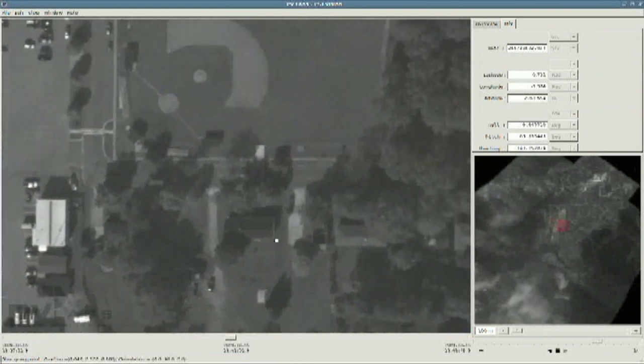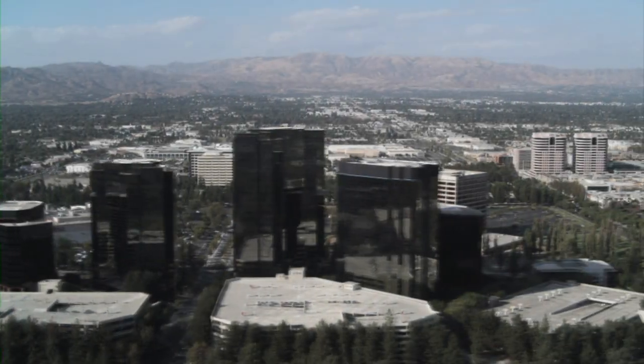We have the ability to take in this massive amount of data, and it gets processed in real time, giving the end-user the ability to see not only what was recorded in the past, but actually what's happening right now.